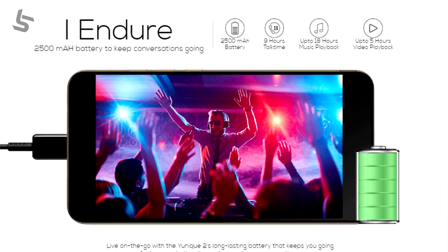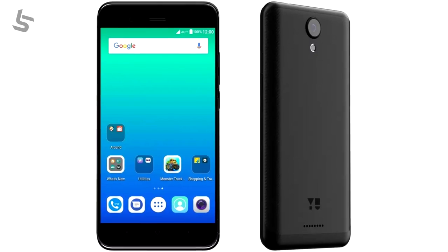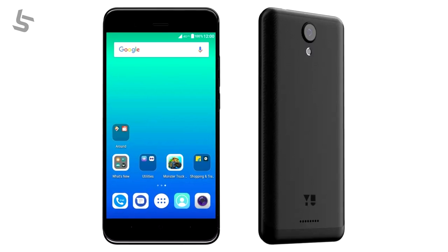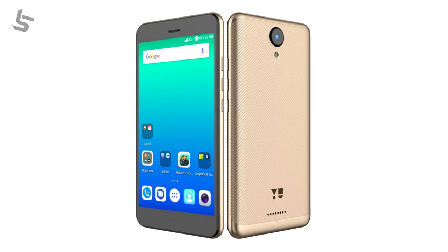This phone has a battery — approximately 2560mAh. For RAM and storage, this phone has 2GB RAM and 16GB internal memory. It is available in gold and black color, and it is available to buy as your next smartphone.